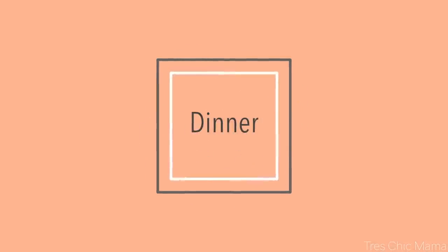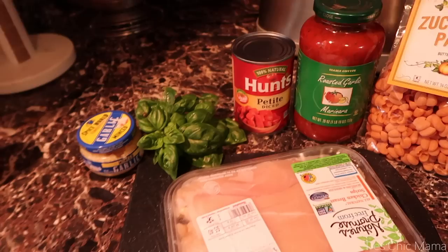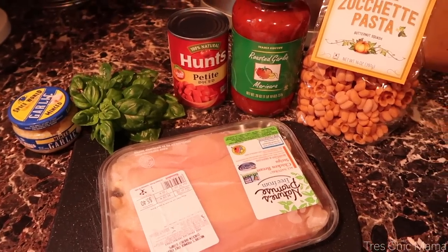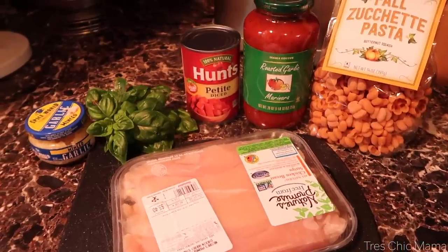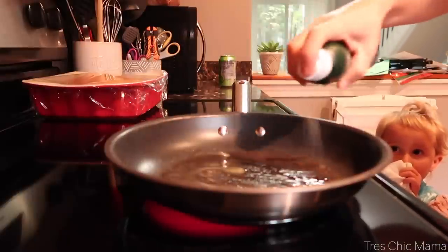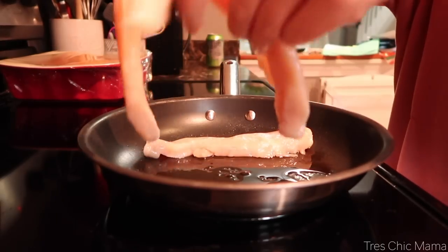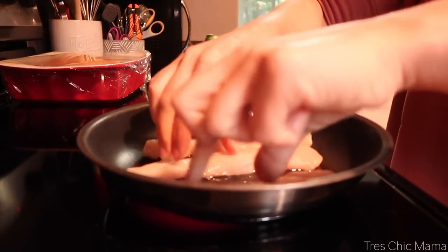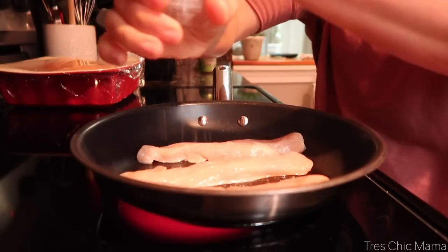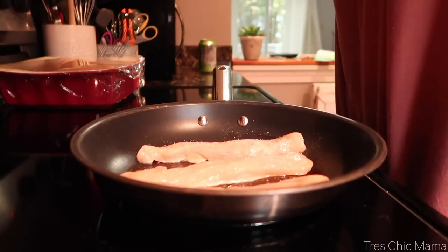For tonight I wanted to do a tomato basil chicken pasta dish. I got the inspiration from a Pinterest search and it just sounded really delicious. You're going to need some chicken, basil, diced tomatoes, some jarred pasta sauce, and parmesan cheese. The first thing I did was brown some chicken in a pan with a little bit of oil.